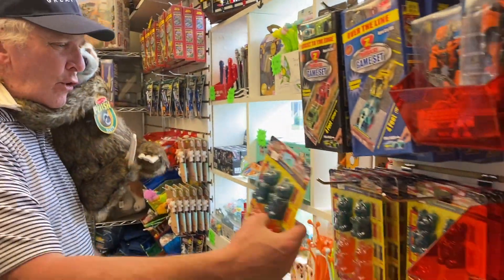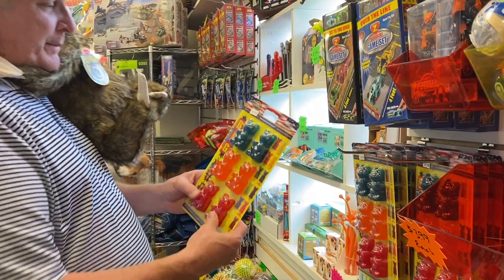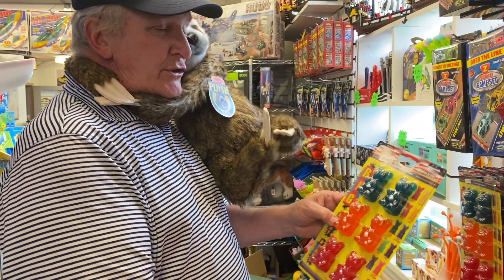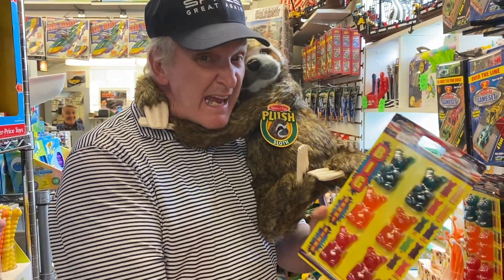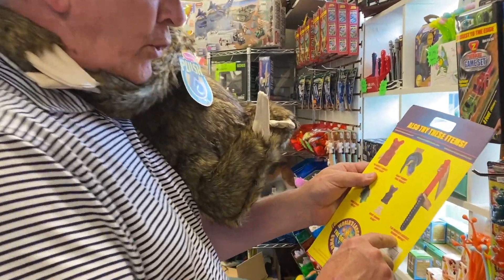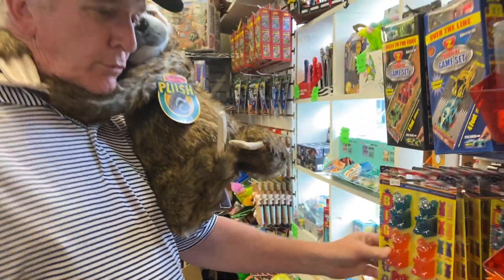And then these giant — I had a kid come in here and buy these giant gummy bears. Look, you get six giant gummy bears. You eat them — the kid ate them in like two seconds. And look at these giant stretchy worms. Those are real popular too.